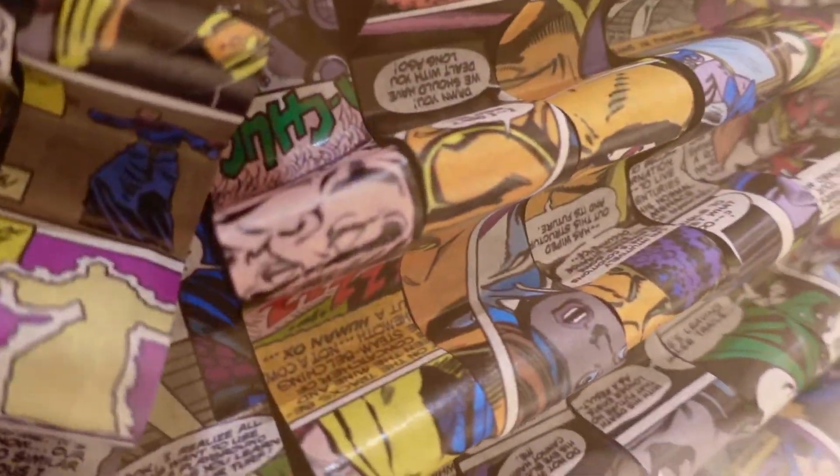And as you keep going down the hall, you'll see this awesome display of old comic books.